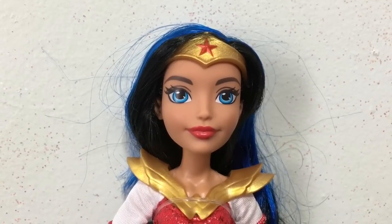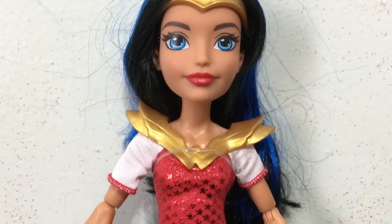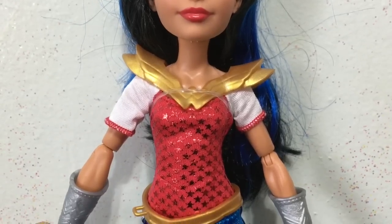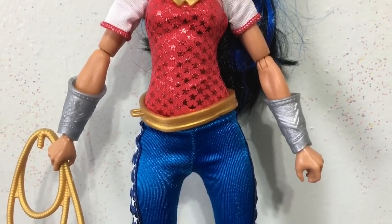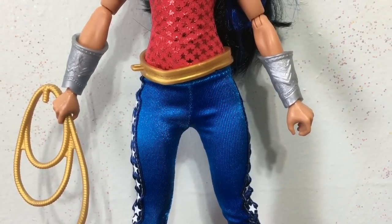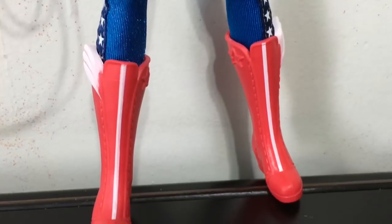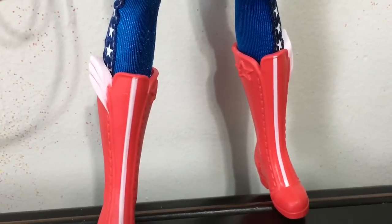Next up is Wonder Woman. She has a gold circlet around her head with a red star, gold shoulder pieces and shoulder pads that go across her chest, a white and red shirt with stars, and silver cuffs. She also comes with her gold lasso of truth, a gold belt, blue leggings with stars on the outside edge, and then red tall boots with a white stripe in the front and cool wings on the sides.